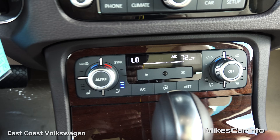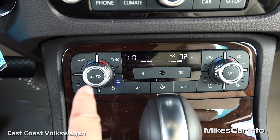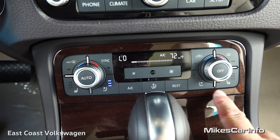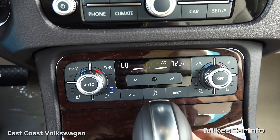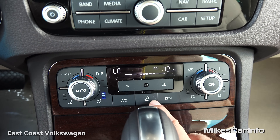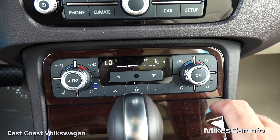Down below the touchscreen is the dual-zone climate control with separate driver and passenger temperature settings, heated and cooled seat controls, fan speed adjustment, air direction selection, and front and rear defroster controls.